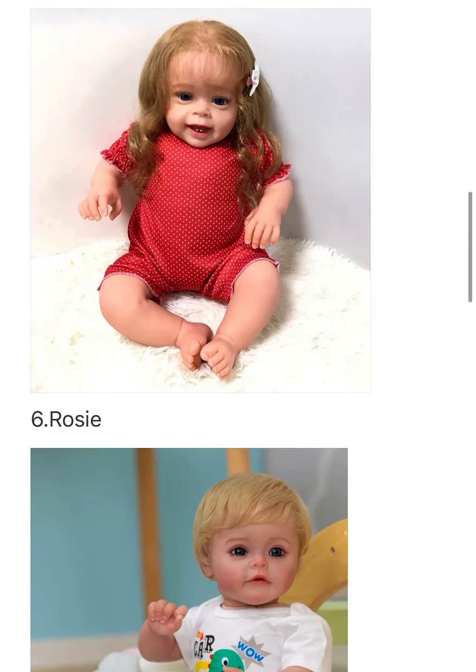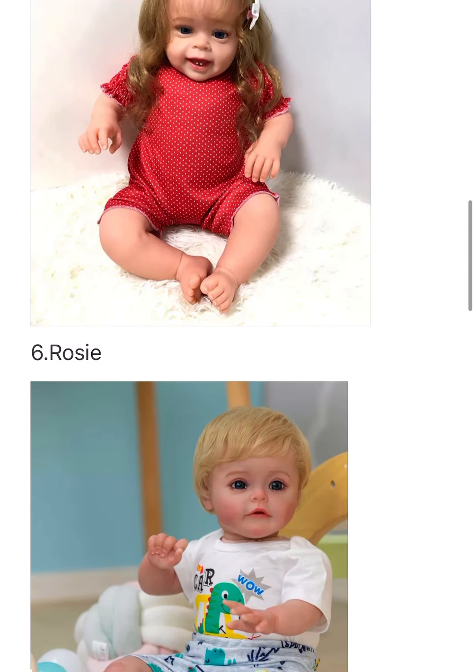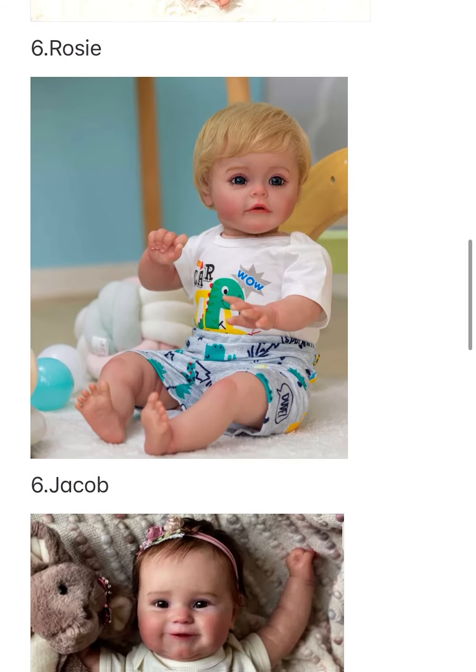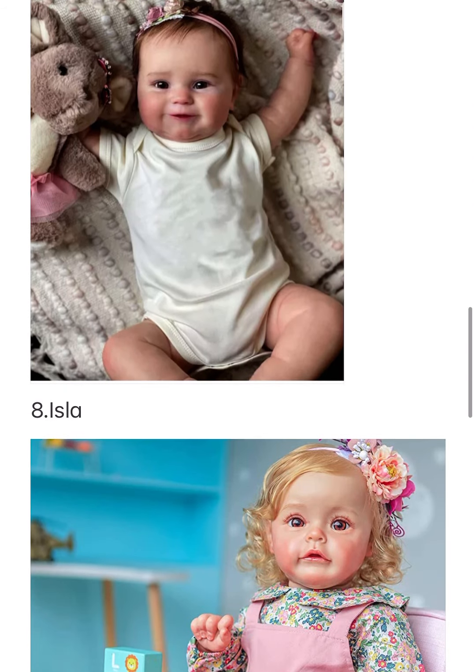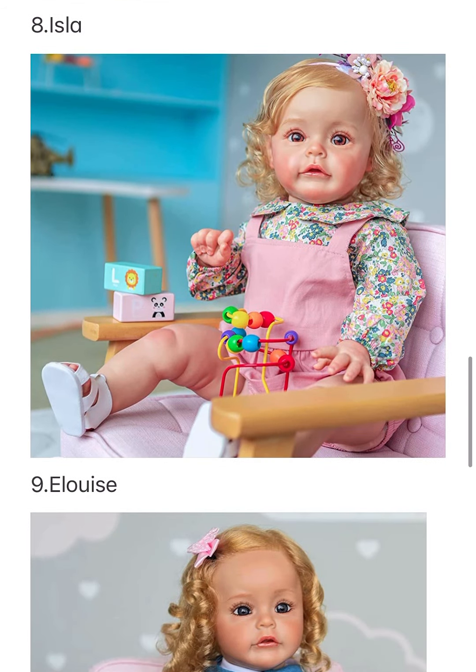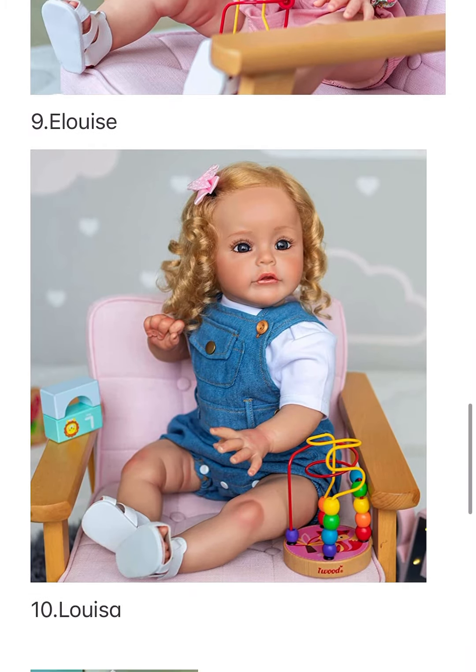Number four is Ella, number five is Erin, number six is Rosie, number seven is Jacob — I know it says six but it's actually number seven. Number eight is Isla, number nine is Eloise.